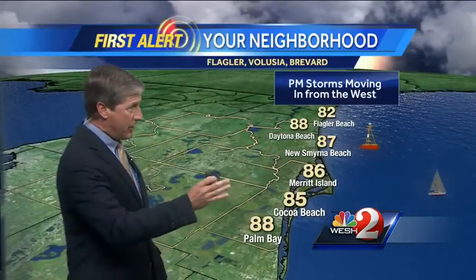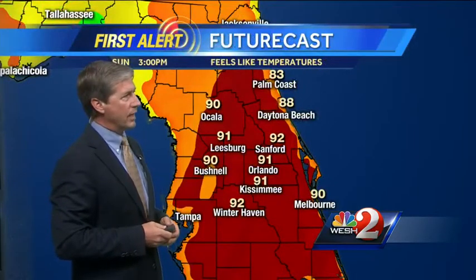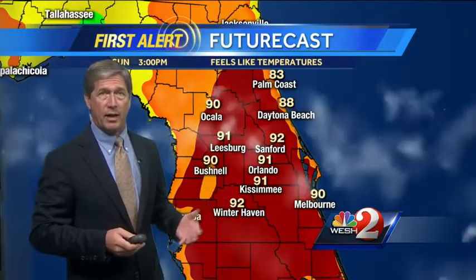Normally you get a sea breeze coming in, but the south winds today will blunt the sea breeze — there won't be too much of one today. The feels-like temperatures are above 90 well into the day. At 3 o'clock it feels like 90 almost everywhere, including the coast.